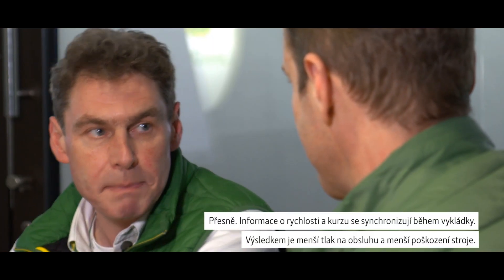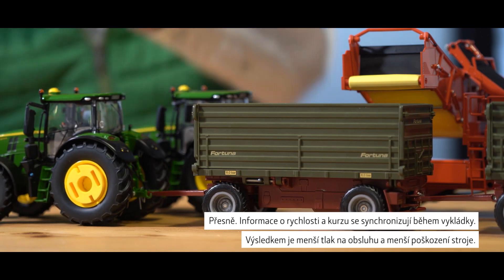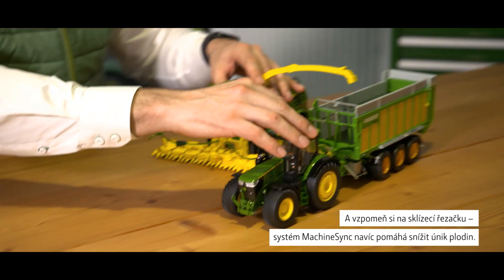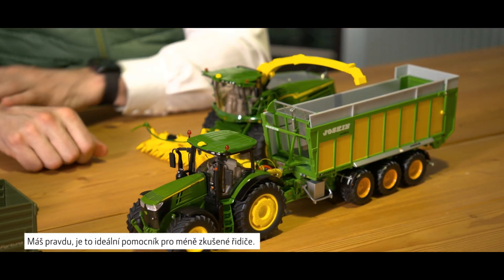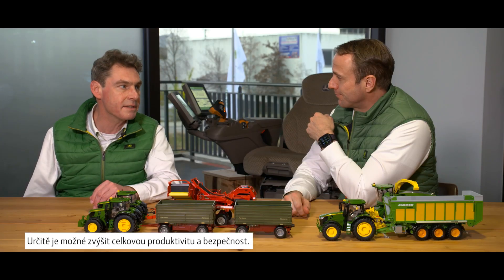That sounds very interesting. This could be very beneficial during my potato harvest. Exactly — speed and heading information are synchronized during unloading, which leads to less operator stress and less meshing damage. And think of a forage harvest: meshing sync also helps to reduce crop spill. That also sounds like a really helpful support for less skilled drivers. You're definitely able to increase your overall productivity and safety.